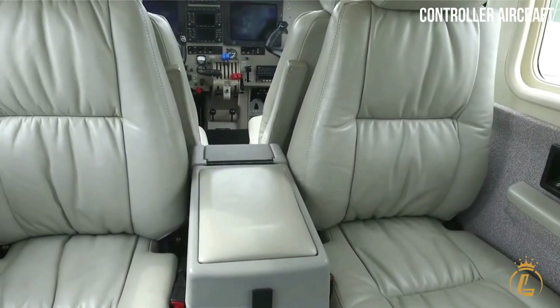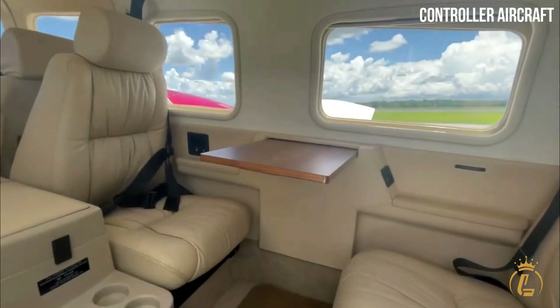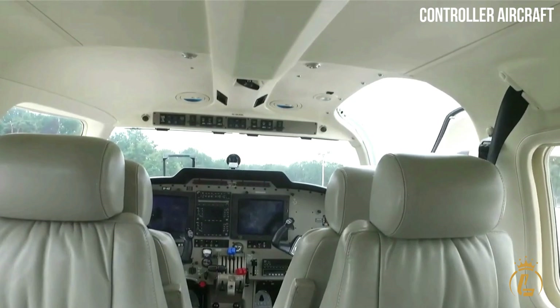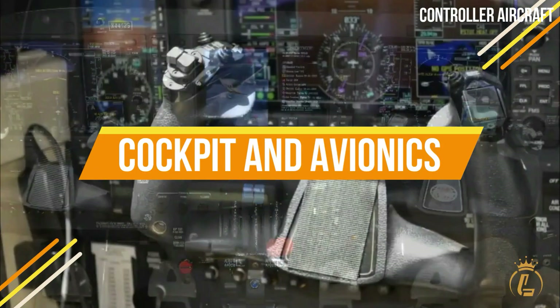Among the available creature comforts are a plush carpet and interior embellishment, power outlet, lighting controls, beverage storage, a work table, and seat controls for each passenger.